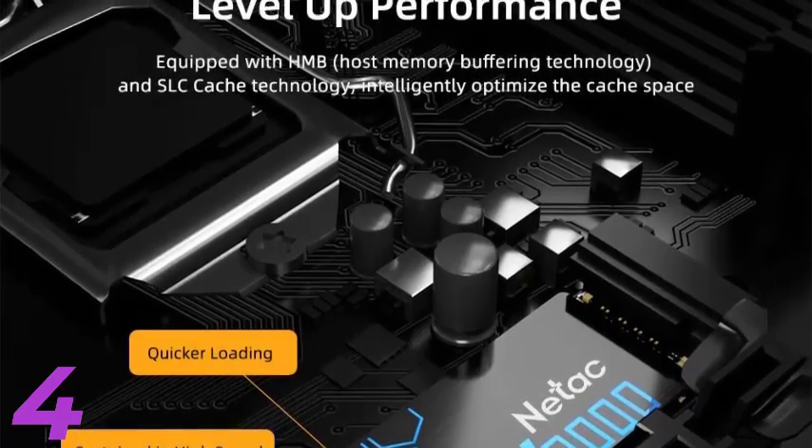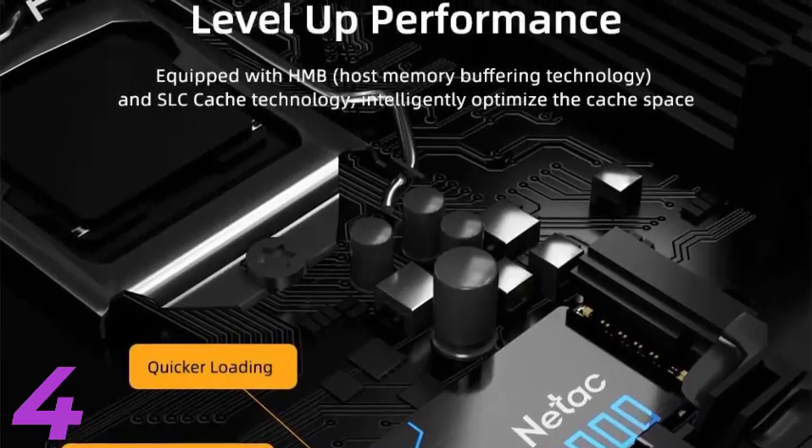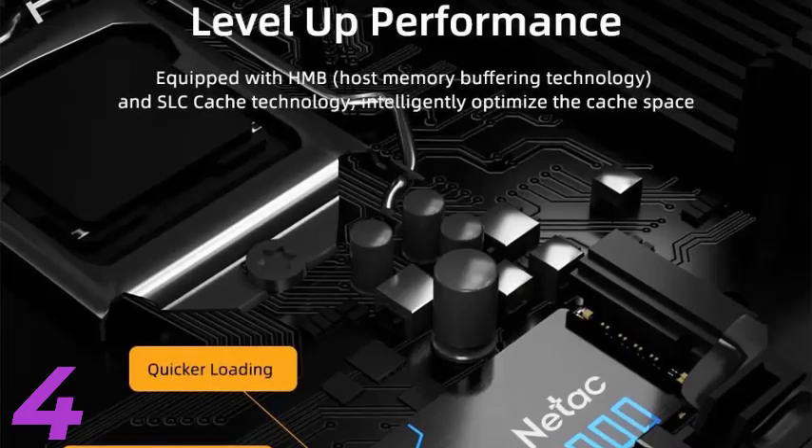Netac NVMe SSD M.2 — available in 1TB, 2TB, 500GB, and 250GB — with 3500MB per second speeds.